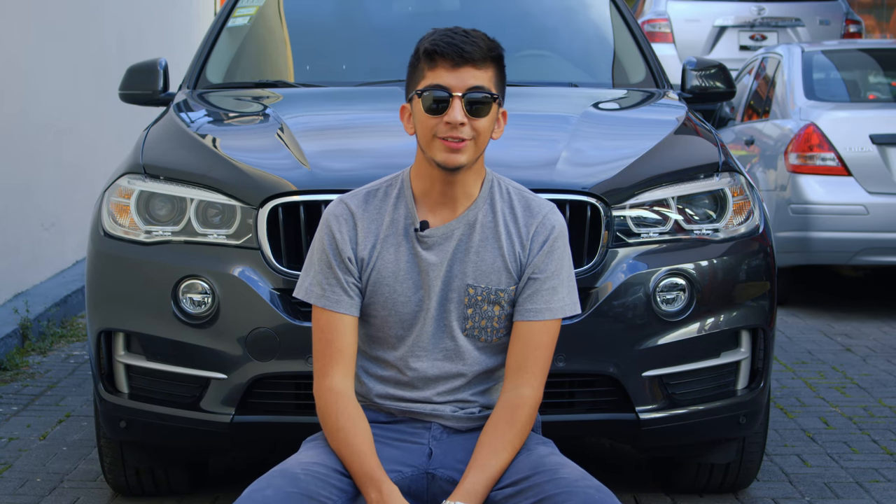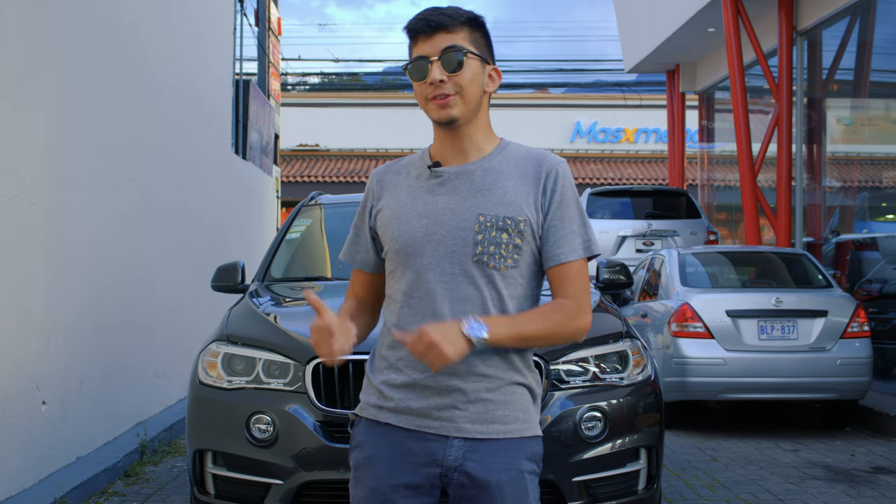El BMW X5 es el estándar con el que todos los otros SUVs se comparan: una camioneta refinada, económica y perfecta para el diario vivir. Queremos agradecer a Autocar por prestarnos este carro el día de hoy. Comenten qué otros carros les gustaría ver en el canal, dejen un like y no se les olvide suscribirse.